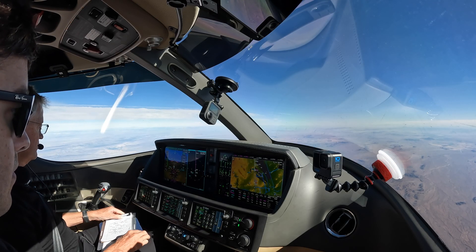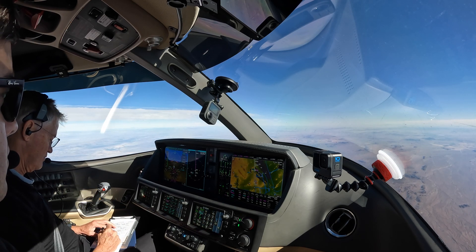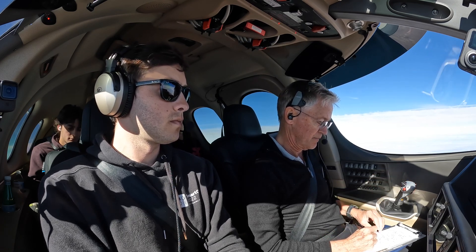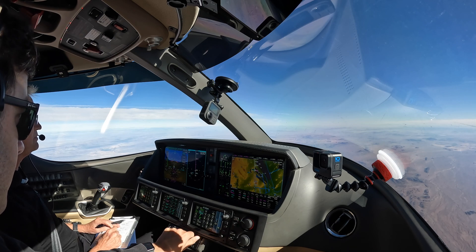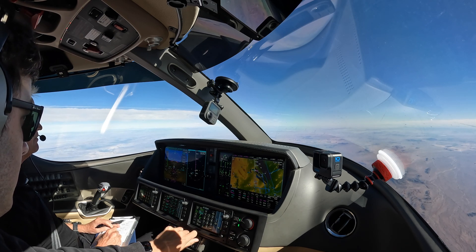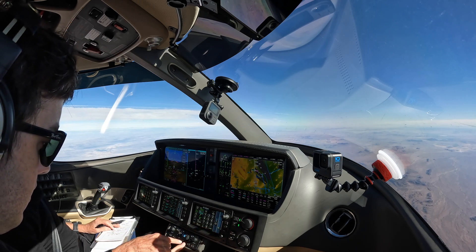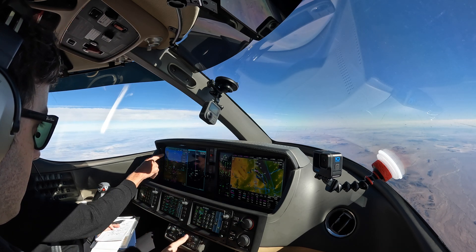We're below freezing with visible moisture, so we're going to turn on the engine anti-ice. November 296 Papa Golf, maintain flight level 210. Just maintain FL210, 6 Papa Golf. Vertical speed — pulling this down so we're coming down at about 1,500 feet a minute.